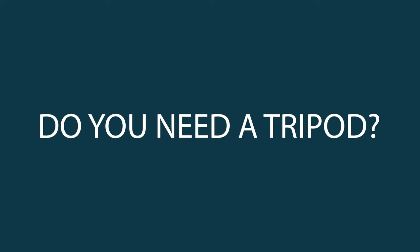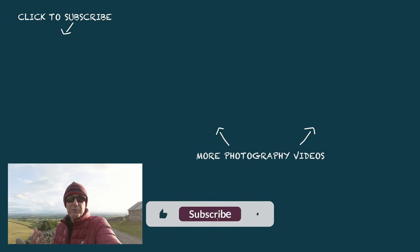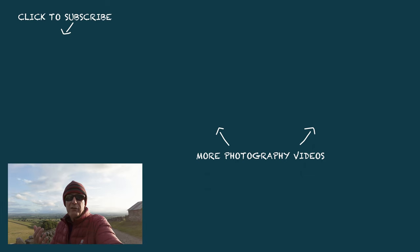Do you need a tripod for landscape photography? I'm John Jones - thank you for watching this video. I hope you got something from it. If you've enjoyed it, please give it a thumbs up and maybe subscribe to the channel if you haven't. If you've got any comments - do you use a tripod or not - please do let me know, I'll be interested to read them. Anyway guys, thanks for watching, see you later.